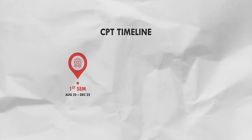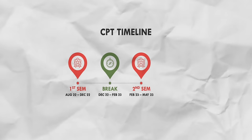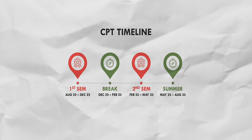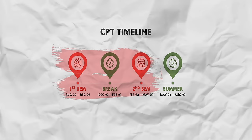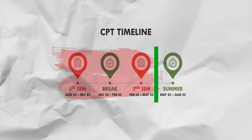For example, if I apply for Fall 2022, I will start the first semester in August. I will finish my second semester after July — around May of the following year. So immediately after completing my second semester, we will apply for CPT.